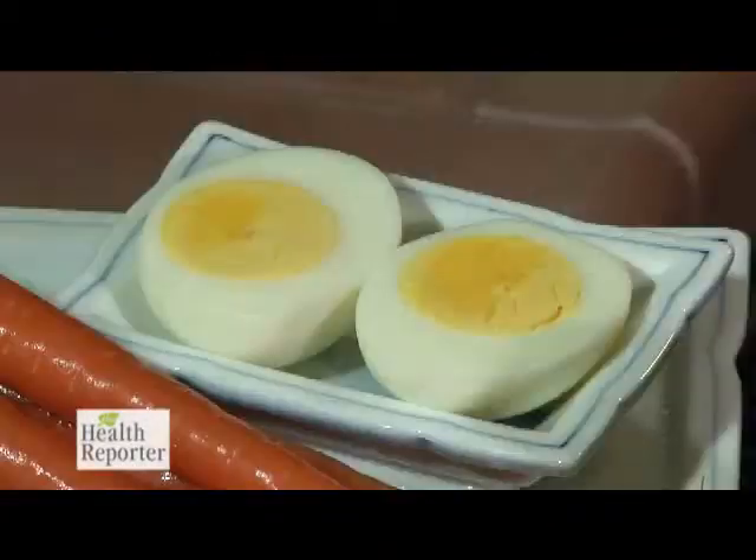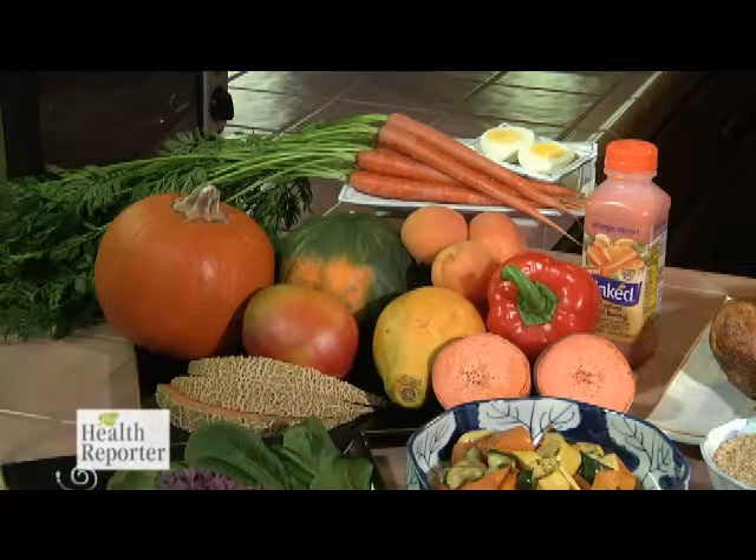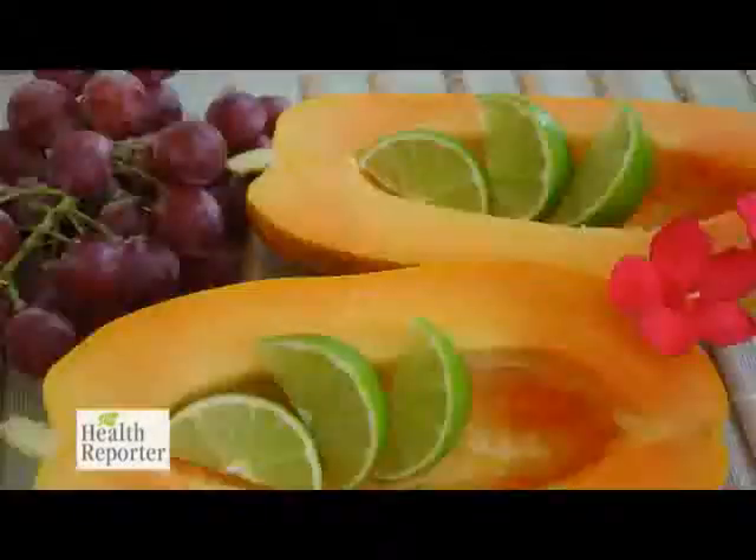In addition to carrots, you can get these eye-friendly nutrients from egg yolks, yellow and deep orange produce such as peaches, cantaloupe, and my favorite, papaya. You can also get them through the juice of the fruit or vegetable.